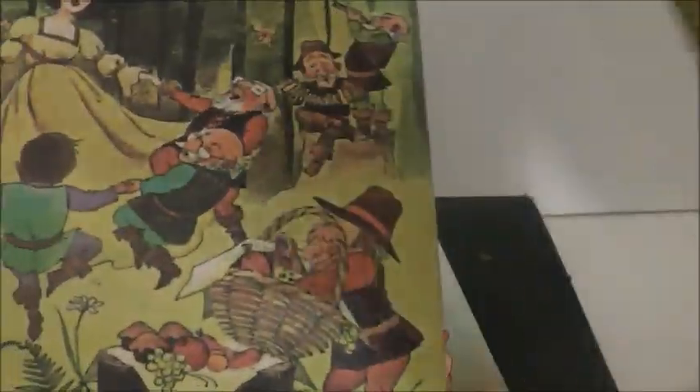Then this is a different version of Snow White. I have it in hard and soft cover. I'll just give you a look at the pictures — there is Snow White right there and the evil queen. It looks very different from the Disney version.